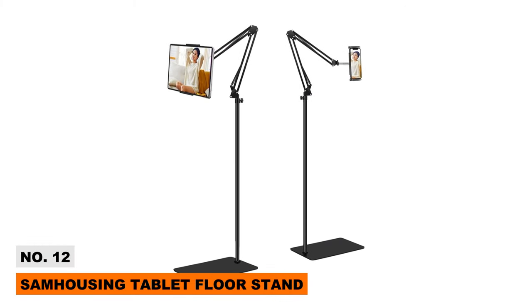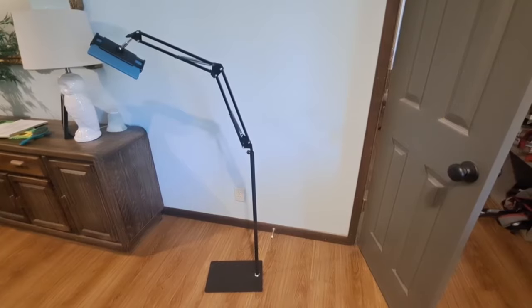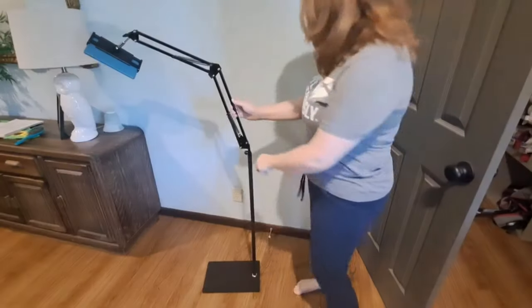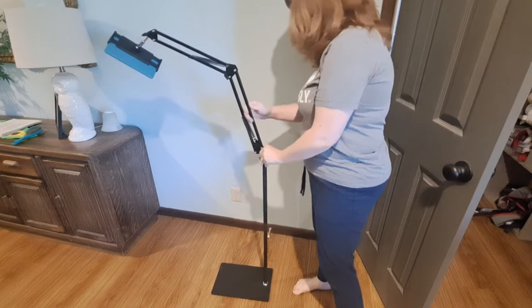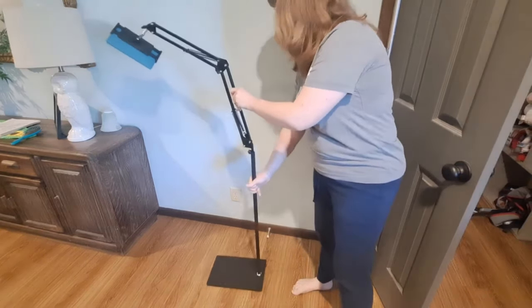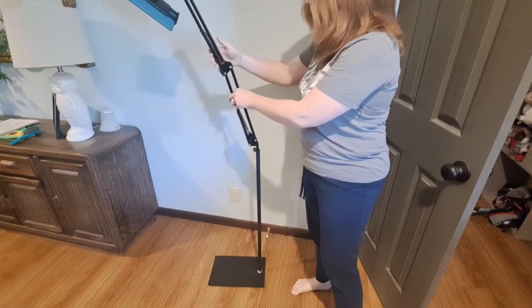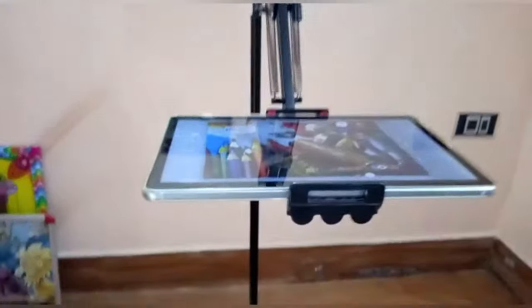The Sam Housing Tablet Floor Stand provides hands-free tablet viewing anywhere in your home. Its height adjusts between 27.5 to 53 inches to match your position — sit or stand. The aluminum-weighted base keeps it stable, while the bracket offers 360-degree rotation. Installation takes seconds with no tools required, and it fits tablets and e-readers from 7 to 13 inches wide. Now you can follow recipes, video chat, or binge-watch shows hands-free with this sturdy, adjustable floor tablet stand.